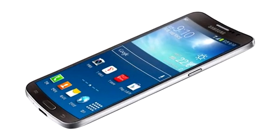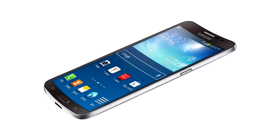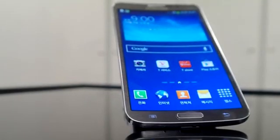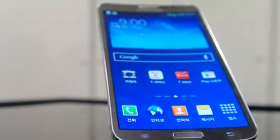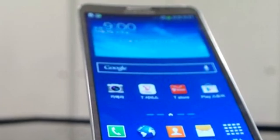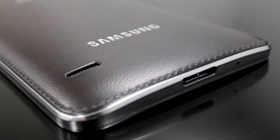Samsung today announced a new Galaxy Round, a new Android-powered phone with a flexible display. This is actually a curved screen phone — not flexible in that we can really twist the phone, but the phone has a curved screen and curved back. The Galaxy Round will be available in Korea from October 10.